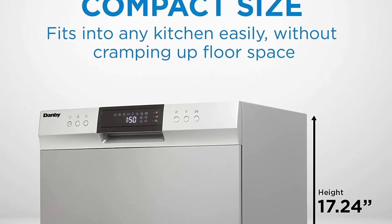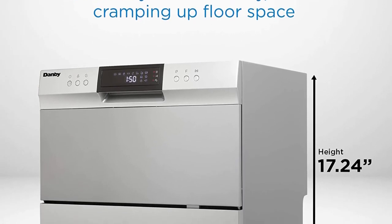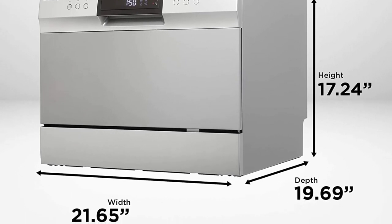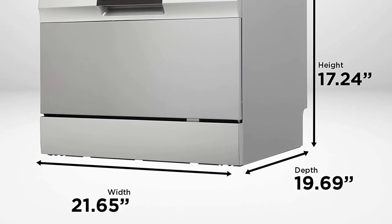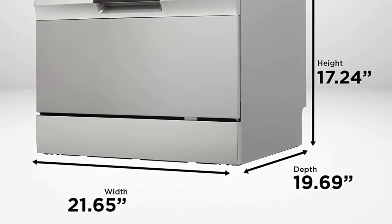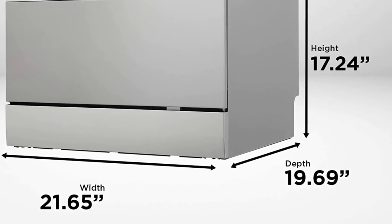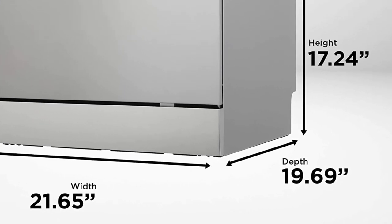This dishwasher has worked perfectly, said one shopper. It's just the right size to fit on my counter under my kitchen cabinets. The dishes have come out sparkling clean every time, and I love the different cleaning cycle options and the countdown timer. There's enough room inside to accommodate the dishes of my family of three.